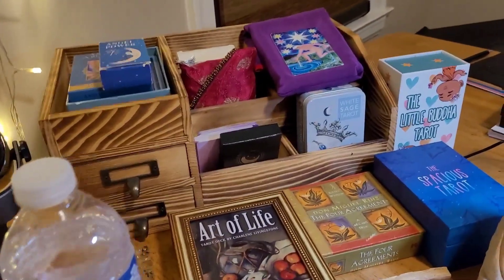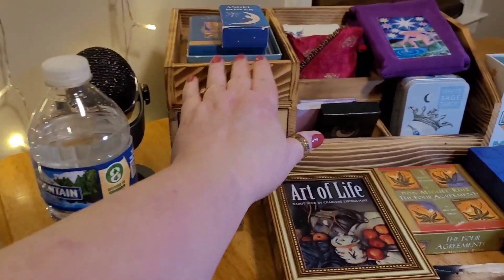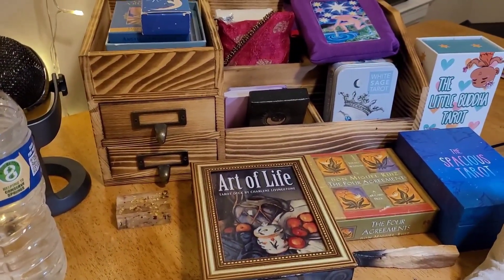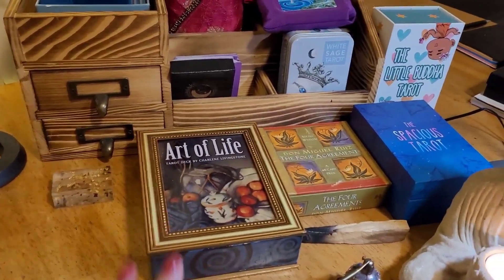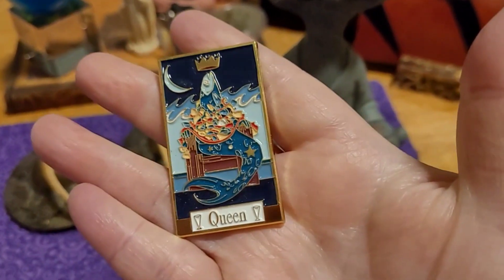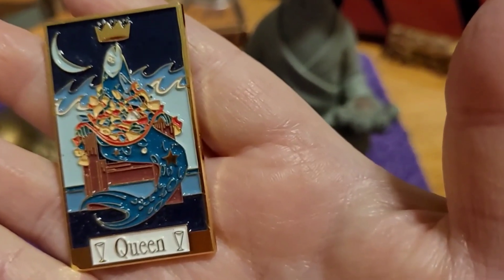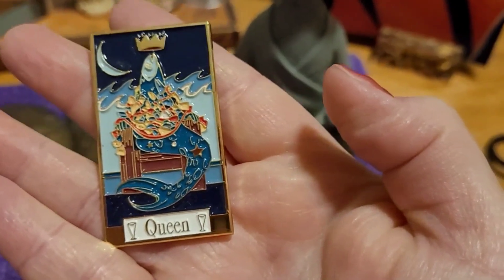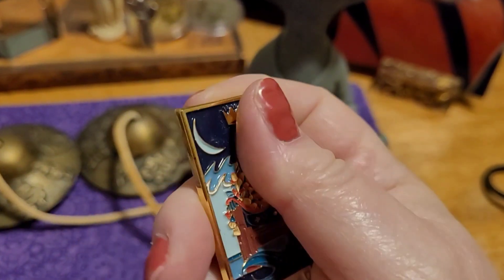Here are some decks that I use a lot: my Art of Life by Charlene Livingstone, three angel decks, two Carol Herzer decks up there, and a couple extra ones. Little Buddha tarot — love it, use it all the time. Personal empowerment type cards. Love the Spacious Tarot, use it all the time. This is from the Curious Travels Tarot — I got this in the Kickstarter, or I'm not sure if I kickstarted it or they just gave it to me.